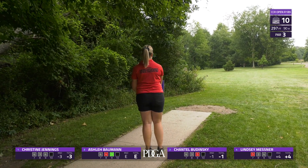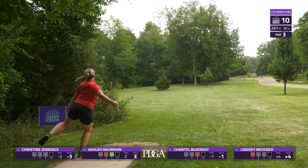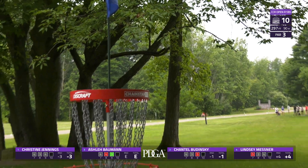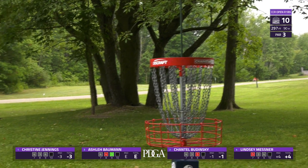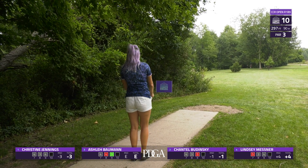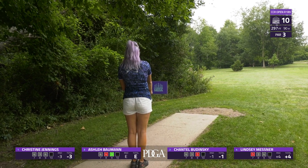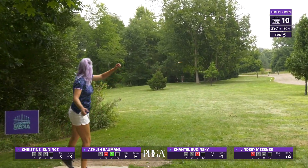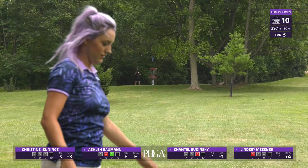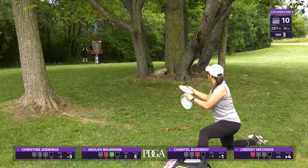Lindsey lining up more of a straight shot — she's going to catch those guardians as well. When you throw, are you trying to get in front of those trees? For me personally, because of the guardian trees, I actually try to go around the outside. I'd prefer to be on the back side and have a putt at it than get caught up in those. Chantel seems to have gotten through pretty well.